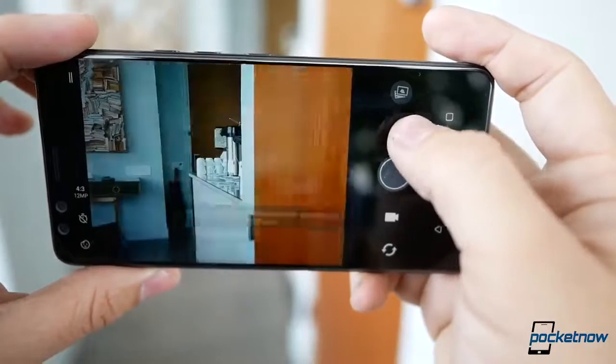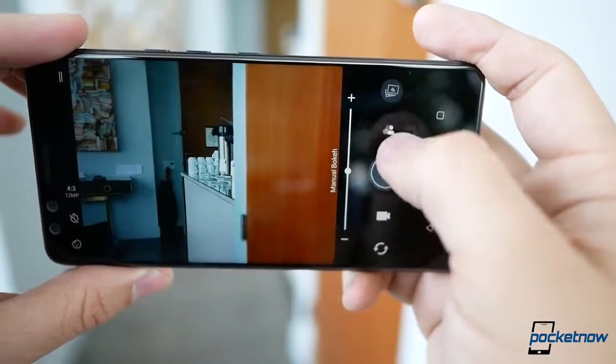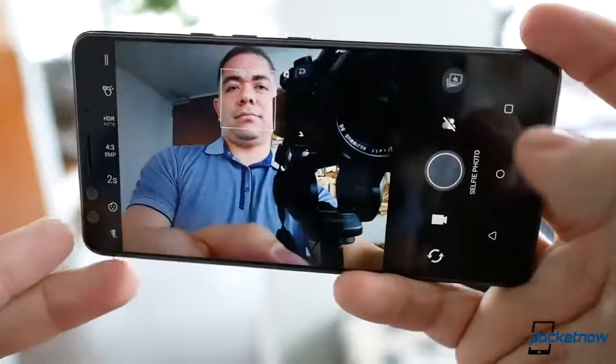Video-wise, the phone is capable of 240fps at Full HD and 4K at 60fps. It brings four microphones for audio and Sonic Zoom, which focuses audio wherever you're zooming in. As for the two front cameras, both are 8 megapixels at f/2.0 aperture with 1.12-micron pixels — the idea being to support bokeh effects as well.